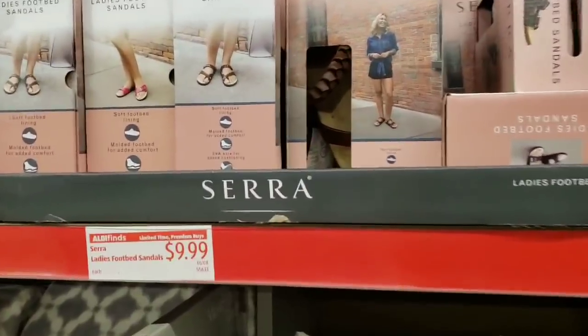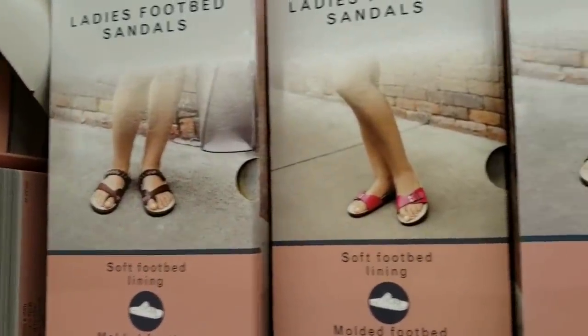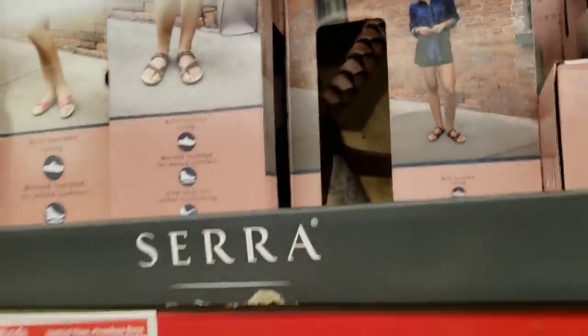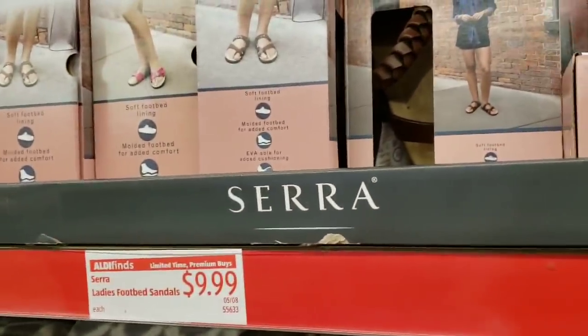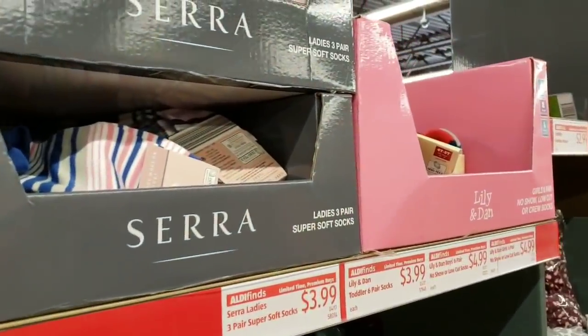They have ladies' footbed sandals in all different styles for $9.99 — cute and very comfortable looking. They also have socks for $3.99.